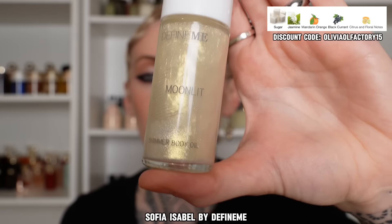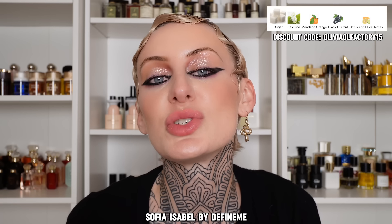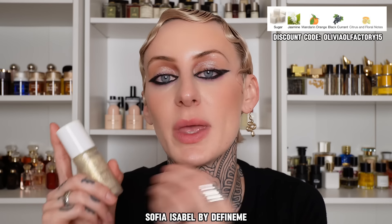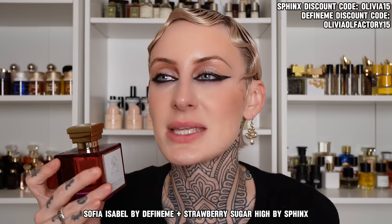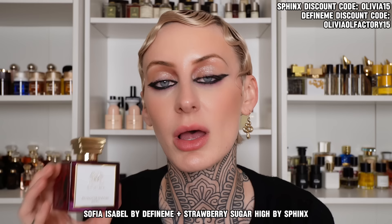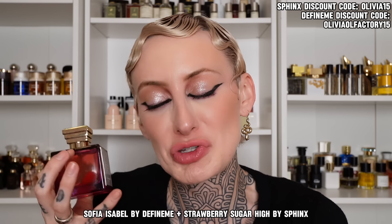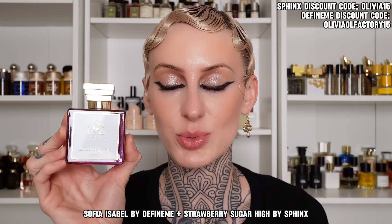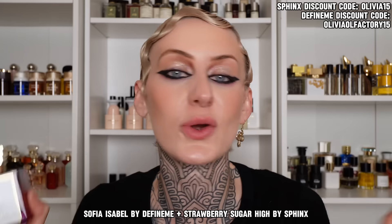This next one is cool because it's actually a scented shimmering body oil by the brand Define Me, in their scent Sophia Isabel — look how pretty that shimmer is. This is a super juicy, sweet, candied mandarin orange fragrance. They do have a perfume concentration as well. I paired this with Strawberry Sugar High from Sphinx — it smells like strawberry marshmallows and white florals, like a much more palatable version of Love Don't Be Shy but lighter. That added hit of citrus and a little bit of candy really elevates it and they work so well together.